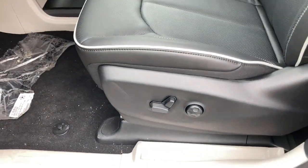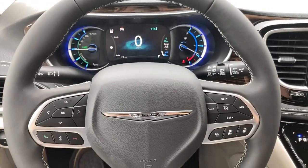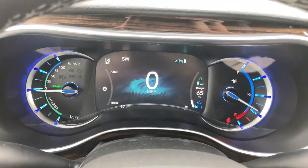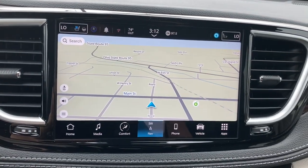Heated steering wheel, lane departure warning, panoramic roof, sun moonroof, navigation system, hands-free liftgate, keyless entry, premium sound system, satellite radio, power passenger seat.